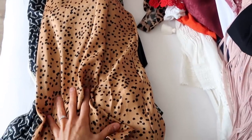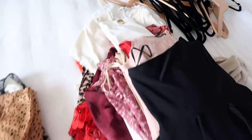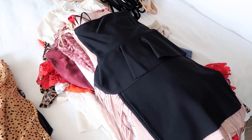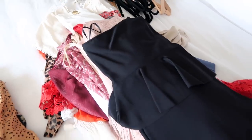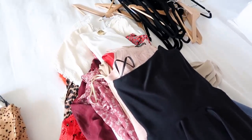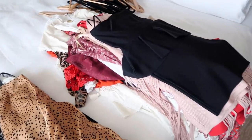Okay, so this first pile here is what I'll be donating so far, and then this pile is what I want to keep for next spring and summer. I might still go through it one more time because I really want to keep only things I think I'll actually wear. We're also moving, so I just want to take as little with me as possible.